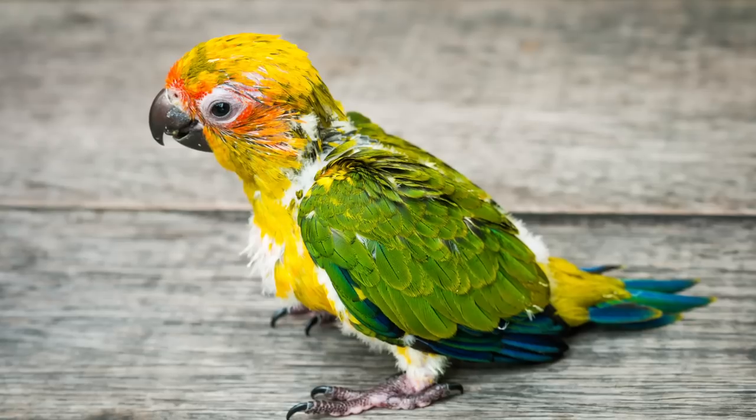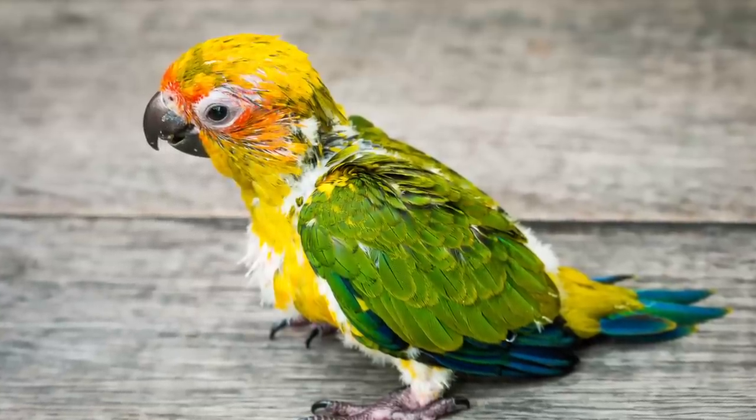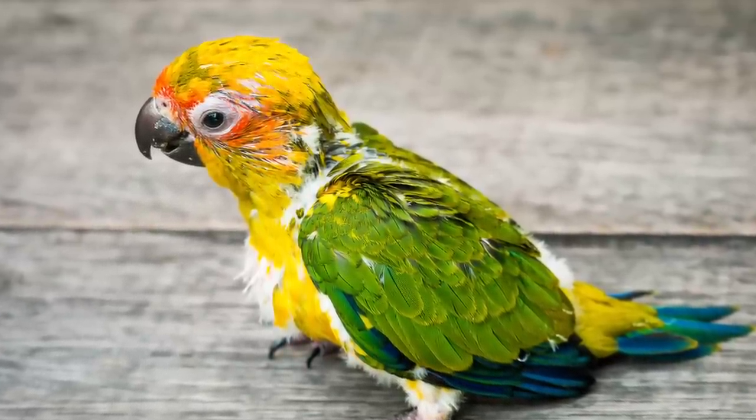First off, when birds molt, it's when they drop out their old feathers and grow new ones, basically like shedding in mammals. Birds molt once or twice a year. If they're molting more often than that, then something's wrong.